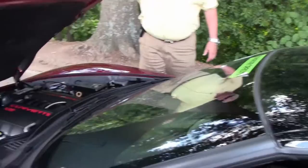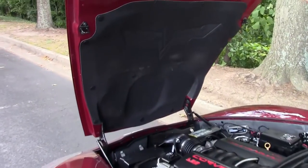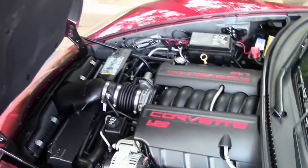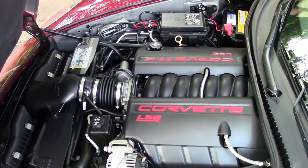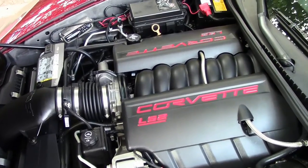Then we're going to get into the engine compartment. You've got the LS2 at 400 horsepower, very sharp, very clean.